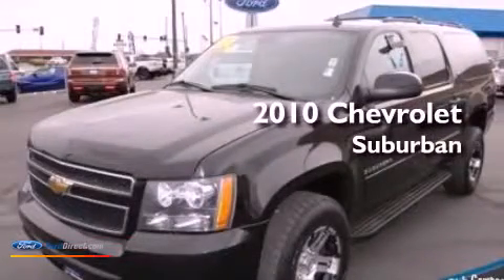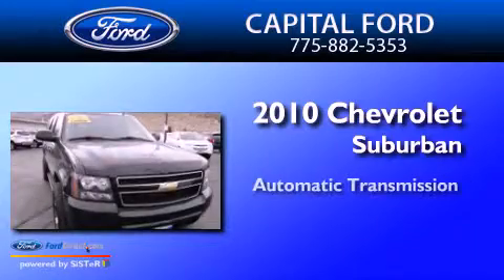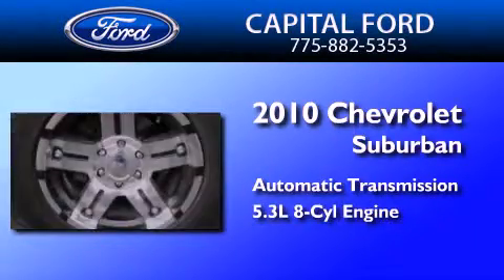This is a 2010 Chevrolet Suburban. This SUV has an automatic transmission and a 5.3-liter V8.